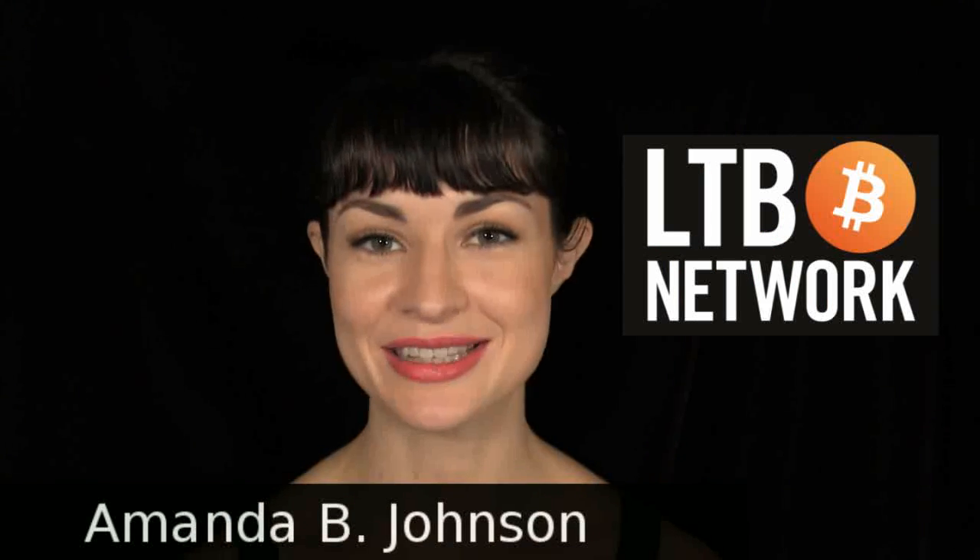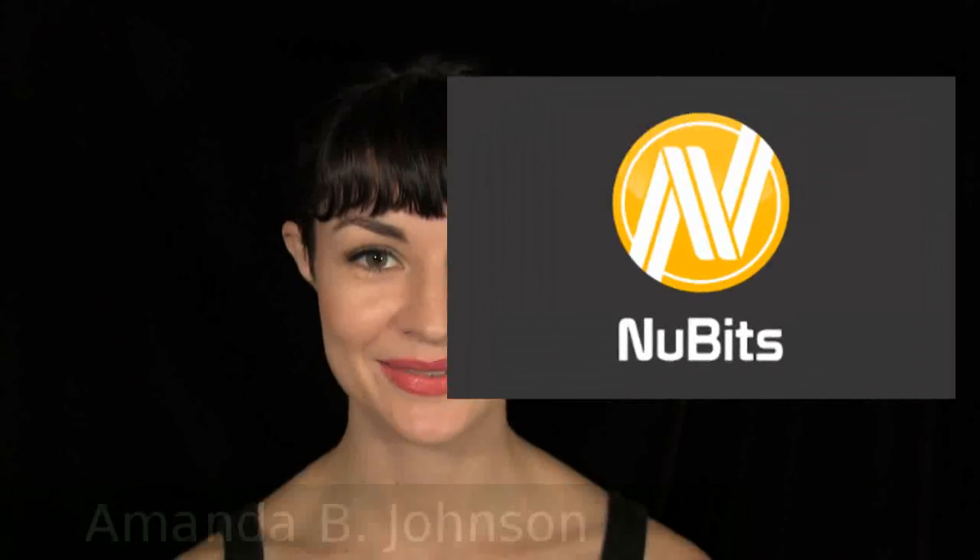Hello, and welcome to this special edition of The Daily DeGript, independent member of the LTV network. I am your host, Amanda, and today's episode is brought to you by NewBits. Lots of people want to know how they can get Bitcoin without using an ID. Here are the top five ways.